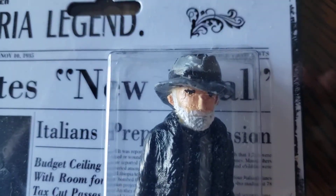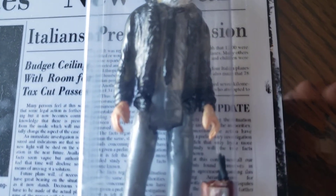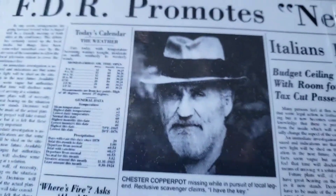We'll zoom in here so you can kind of see him. Hat, beard, little sticks of dynamite there. It's kind of based on this image.